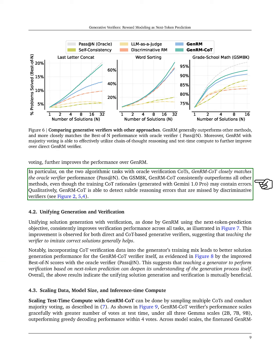Additionally, GenRM-CoT, which integrates chain-of-thought reasoning with majority voting, shows even better performance, particularly in algorithmic tasks, closely aligning with oracle verifier performance.